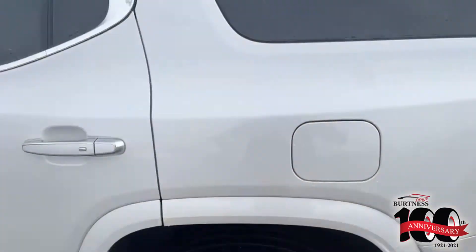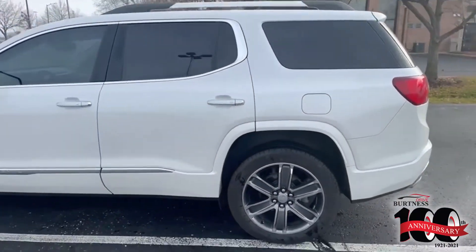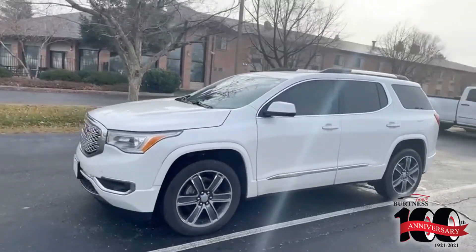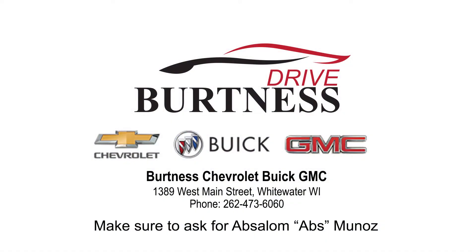And look at all that cargo space back there. These have the GMC all-weather floor liners all the way throughout. This will not last long — Diana, please give me a shout, phone number is 262-473-6060. This thing is gorgeous, thank you.